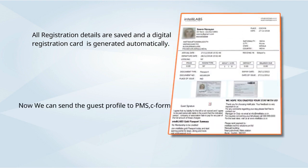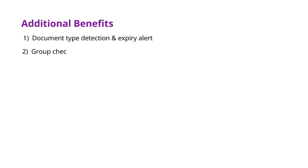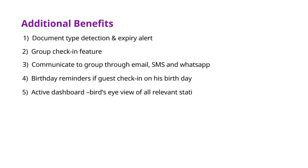You can send the guest profile to PMS, to form police officials, or to any local authorities in a single click. ZeroSnap provides great benefits including fraud detection, expiry alerts, mobile application, and data encryption.